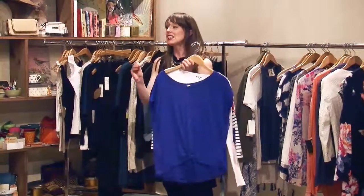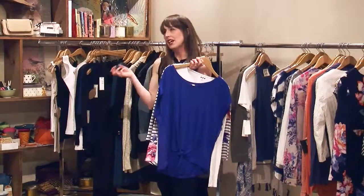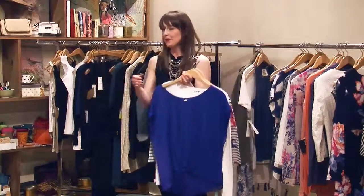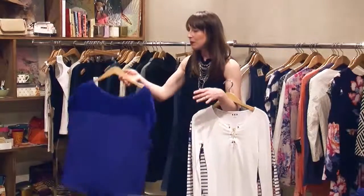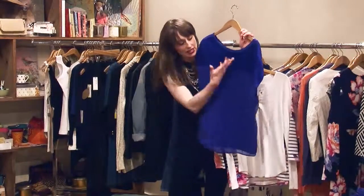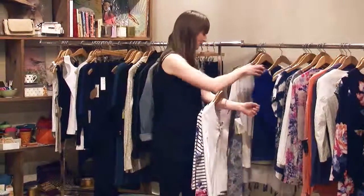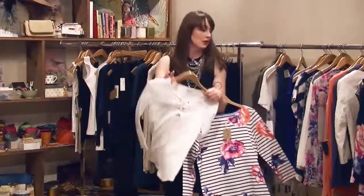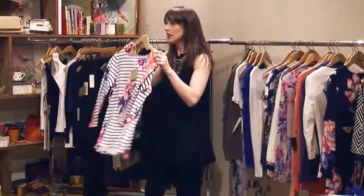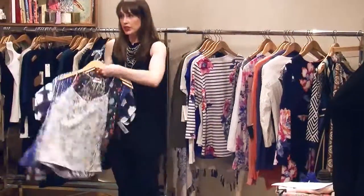Now we're moving into our basics that are not so basic. This Ellen mock top is fantastic because it's got this beautiful cobalt blue, and when you turn it around it has a gorgeous crepe fabric in the back with a little more volume. A basic white long-sleeve shirt with a nice tie detail at the top. And then we have what is really a sweatshirt but doesn't look anything like a plain sweatshirt because it's got stripes and a floral.